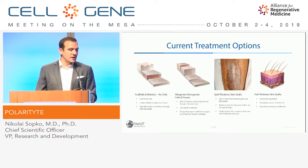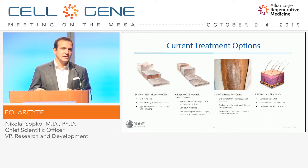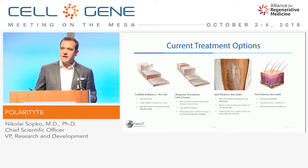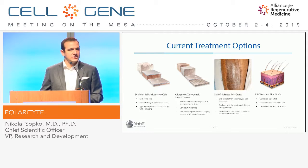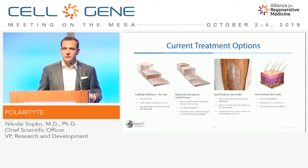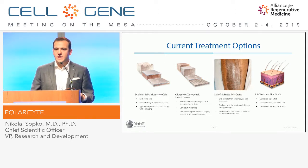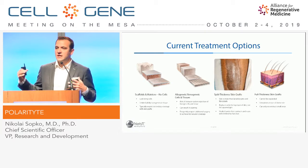Looking at current treatment options, that functionality can often be lacking. Many different scaffolds and matrices are available — these are really providing a temporary barrier to a wound and a pro-healing environment for the remaining tissue of the patient to try and close over a large defect. Additionally, you have more complex advanced scaffolds combined with cells — allogeneic keratinocytes, allogeneic fibroblasts. But those cells have been shown time and time again that they're not integrating into the wound and providing new tissue; they are simply protein factories providing more signaling for the remaining tissue to close the wound. Neither of these will really work for large, full thickness injuries, such as in a burn patient where 30 percent of the body has been totally destroyed.